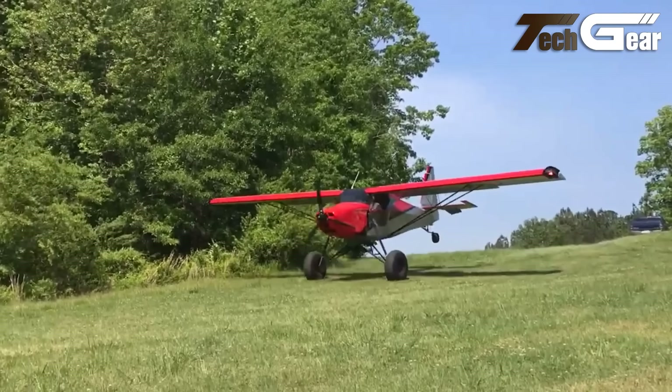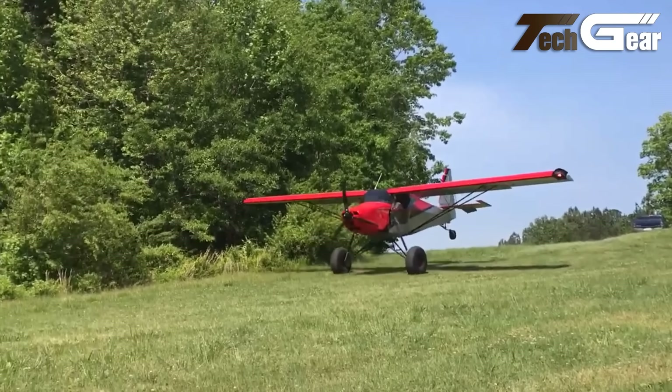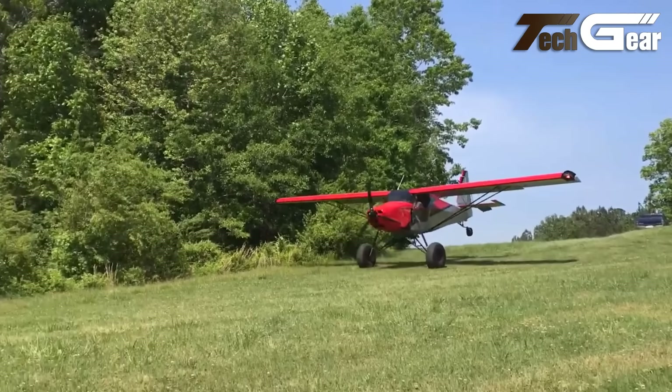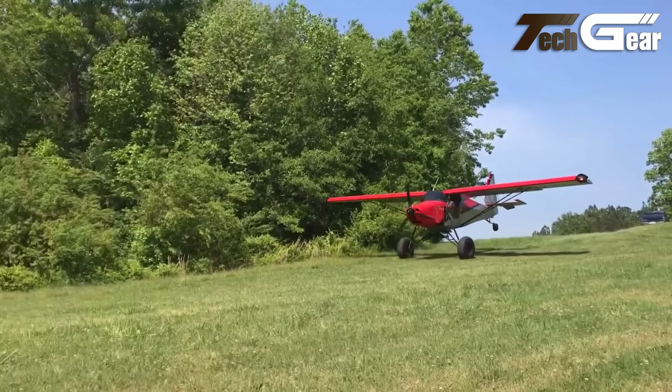With various engine options ranging from 80 to 120 horsepower, the Superstall impressively takes off and lands in under 150 feet, ensuring versatile performance in diverse environments.